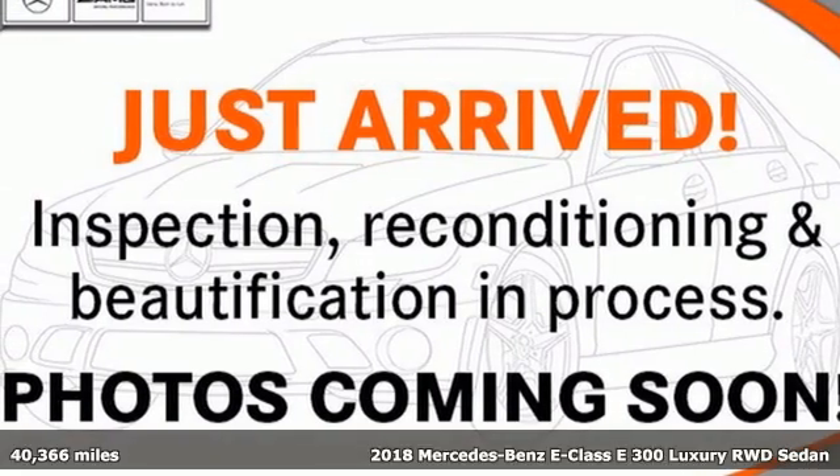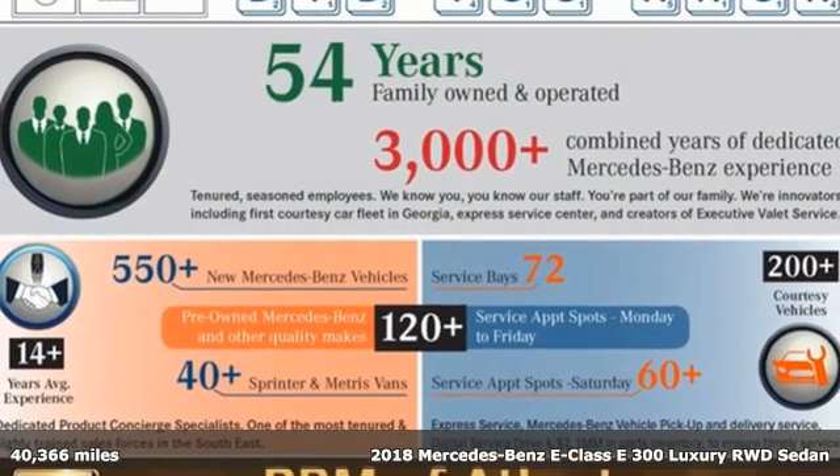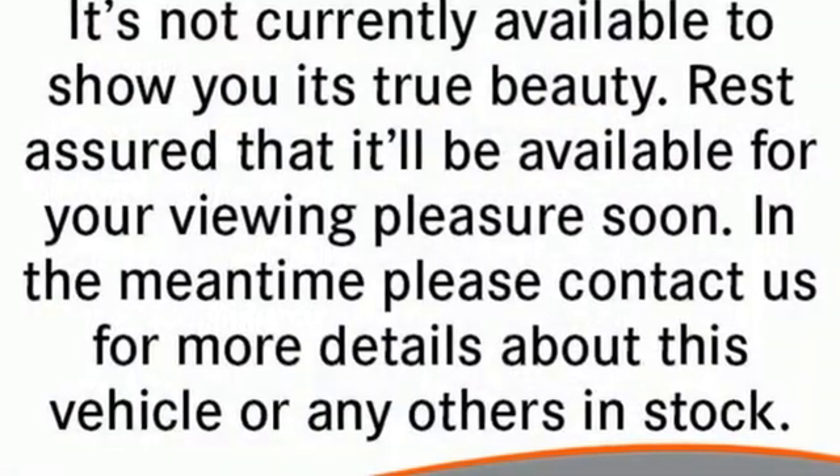Here's a certified 2018 Mercedes-Benz E-Class. The body grabs you, the interior draws you in, and the engine keeps you coming back. It comes with the features you need and, better yet, want.